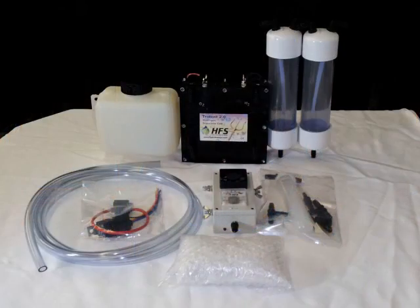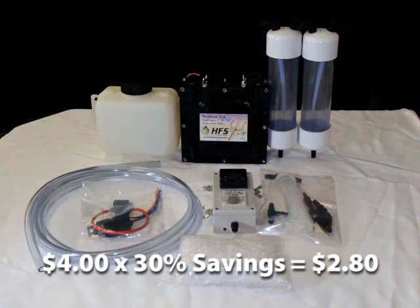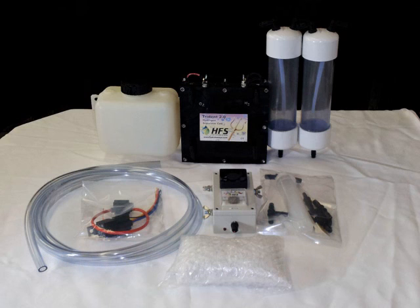If your gasoline costs around $4 a gallon and you installed one of our hydrogen separators, you should see anywhere from 20% to 30% savings. That would make your $4 gas cost only $2.80 a gallon. Install one of our kits in your vehicle and start saving money today.